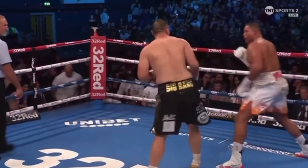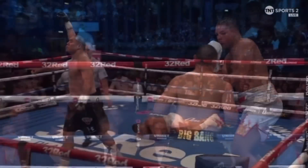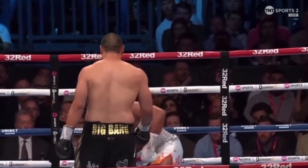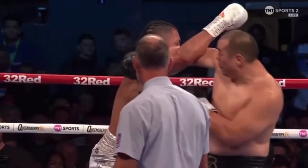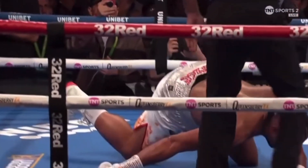An absolute pay-breaker. He moves in, measures with the jab — look at that! So he tees him up with the jab, there's the left, and then there's the right uppercut — point to the chin. That sort of shot — that was an absolute cracker. 20 stone hitting you. Man, that's some punch.